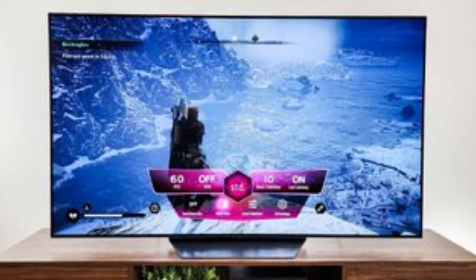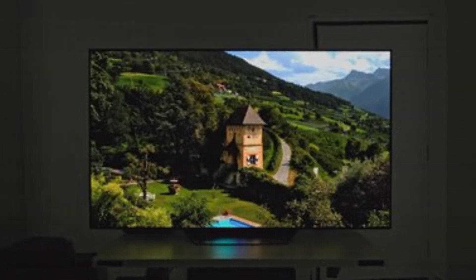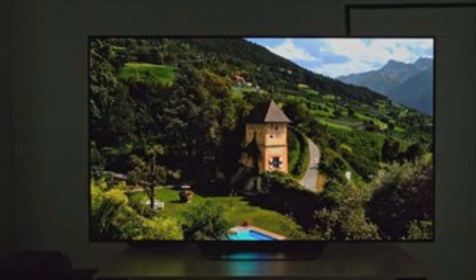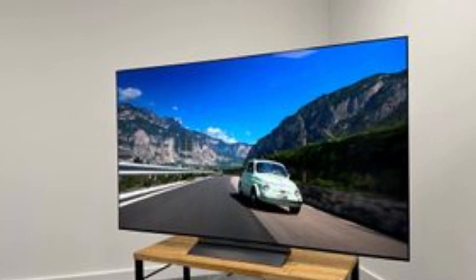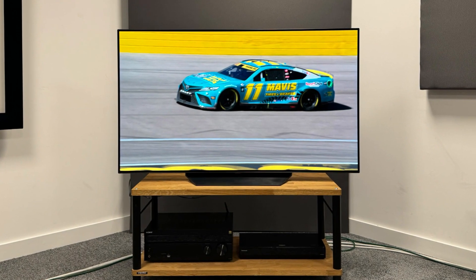In addition to its exceptional picture quality, the LG B3 excels in smart features and gaming capabilities. Equipped with LG's webOS platform, navigating through streaming apps and settings is effortless and intuitive. The Magic Remote allows for voice control and easy browsing, while compatibility with Apple AirPlay and Google Home brings added convenience.